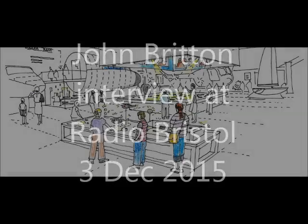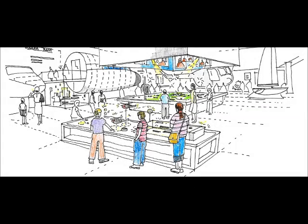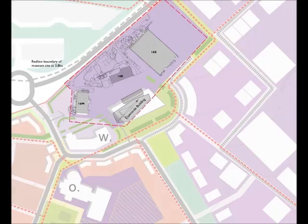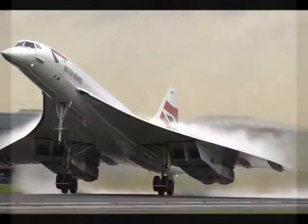Over the last few weeks, we've been looking at some of the items that will go on display at the Bristol Aero Museum when it finally opens to the public. It's due to be built in Filton, of course, by 2017. It will, of course, house the famous Concorde.